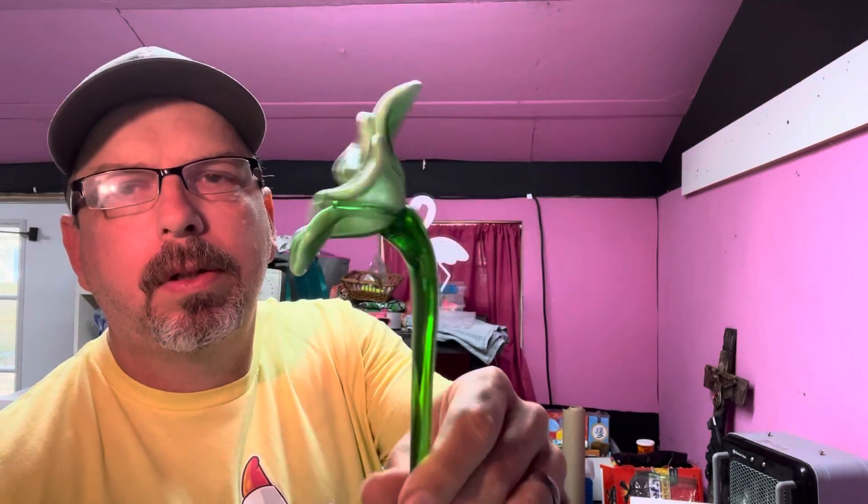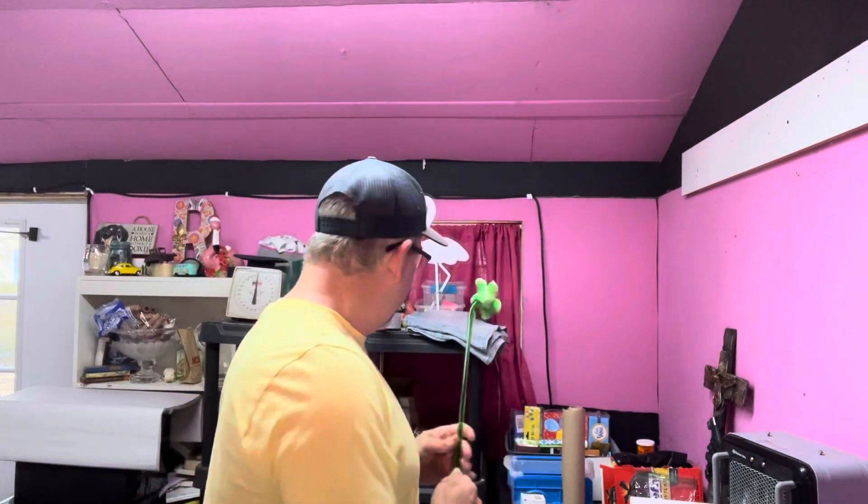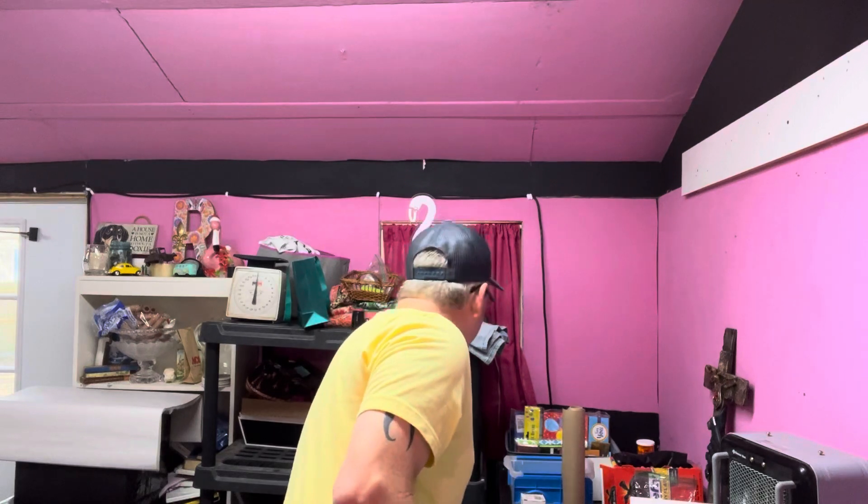We sold another one of the hand blown glass long stem flowers. Say a little prayer for this one to make it through the shipping process. Have somewhere between five and ten dollars into this and it sold for $30 — buyer's all in at $47.70 with shipping and taxes. I've sent out six of these now and haven't had one returned broken, so knock on wood.